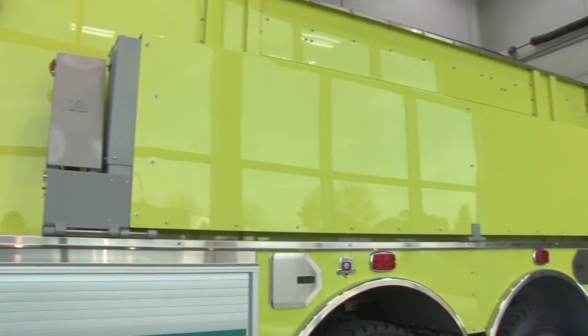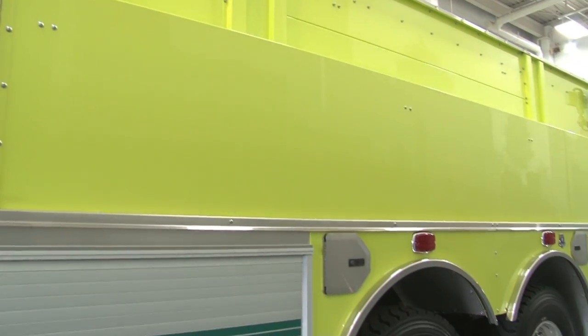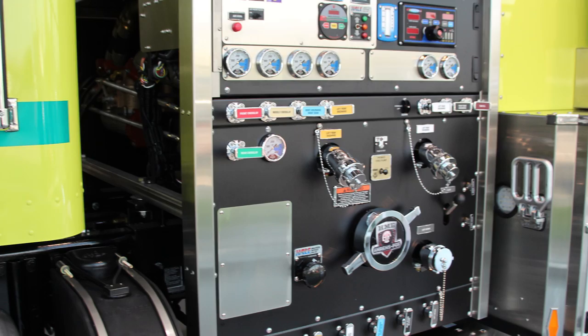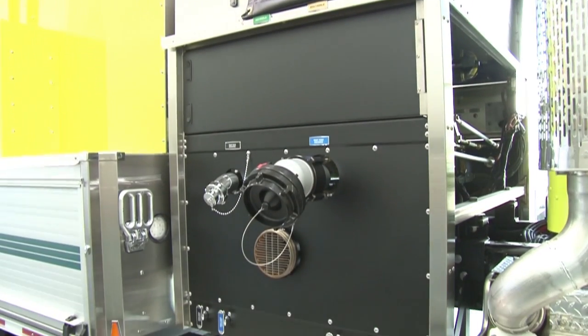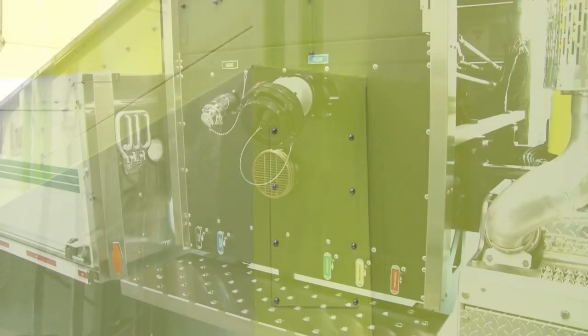This commercial tanker incorporates a 47 inch side mount pump to enhance capability. In addition to the 3,000 gallon water tank, this tanker also features a folding tank for additional capacity and support.